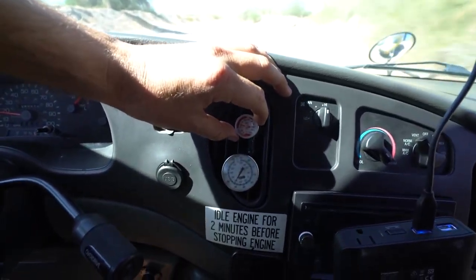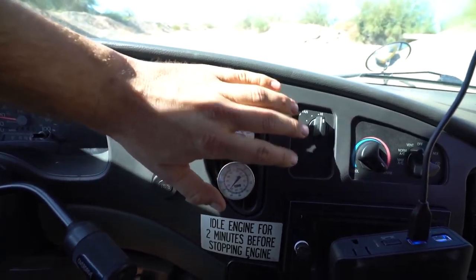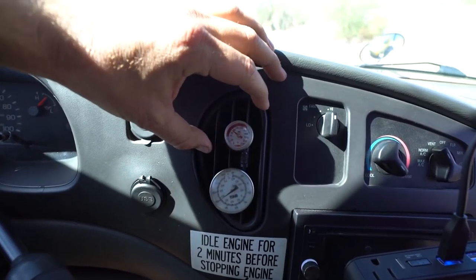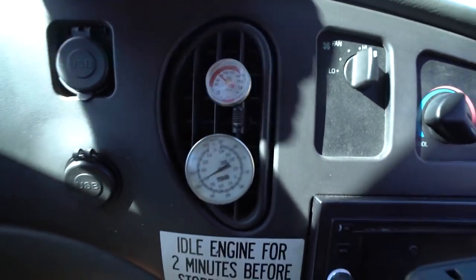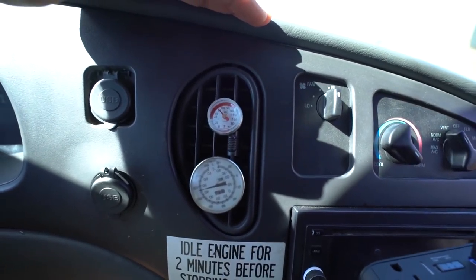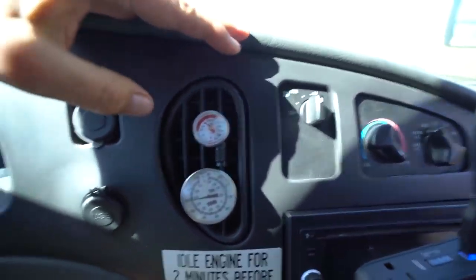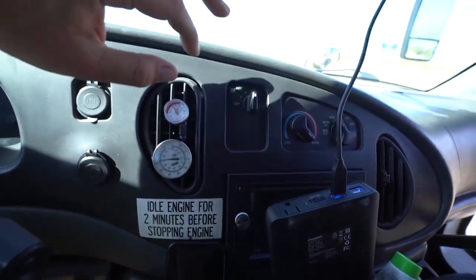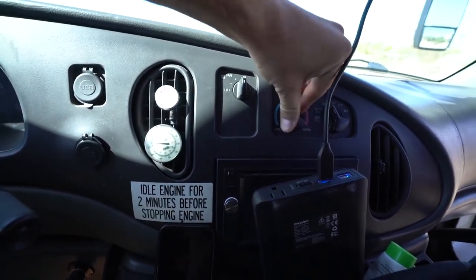You won't be able to see it on the thermometer right away because the metal is still cold. But as you can see, the temperature is increasing. It's now 80 degrees coming out of there. And the heat is on. This is getting hot. So I now have a 100% functioning air conditioning system.